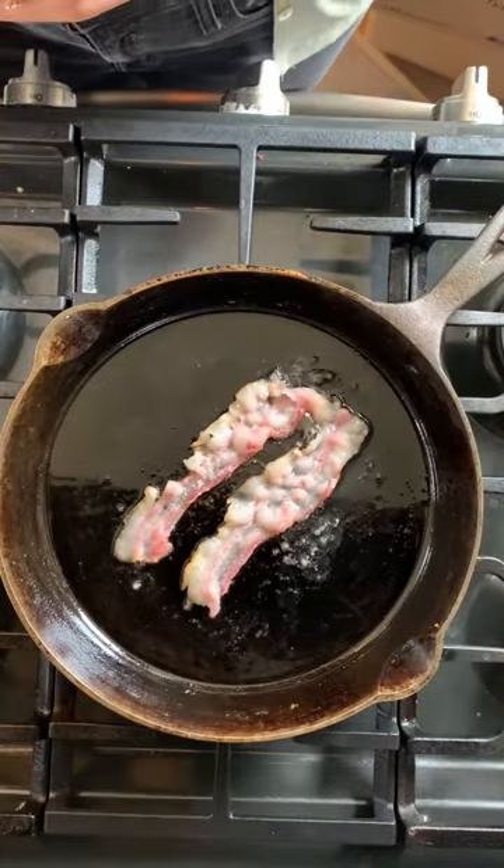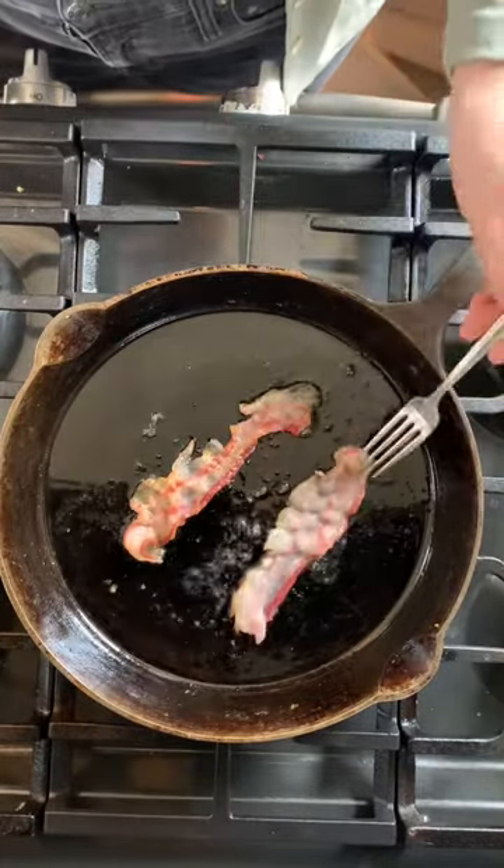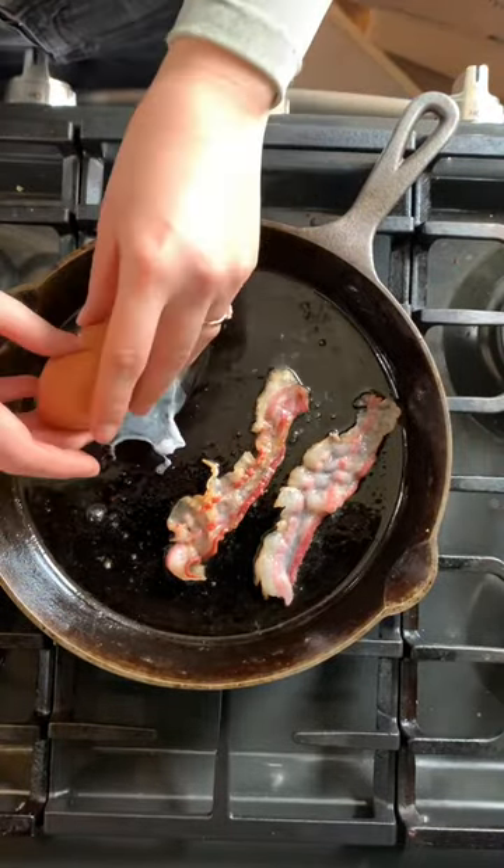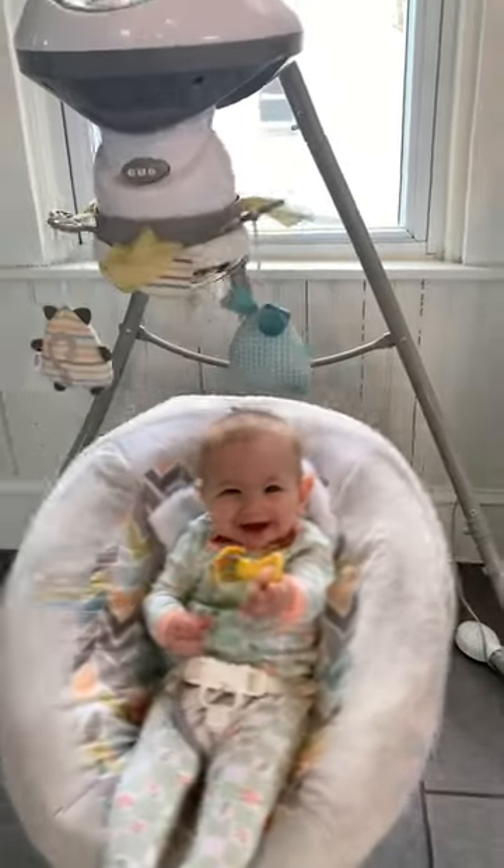One of my favorite things to make with a cast iron pan is bacon and eggs, and who doesn't love eating bacon and eggs? Here I'm using the bacon from the pigs that we raise and eggs from the chickens that we raise. While I was cooking, my daughter wanted a little attention, so of course I had to give it to her. So cute!